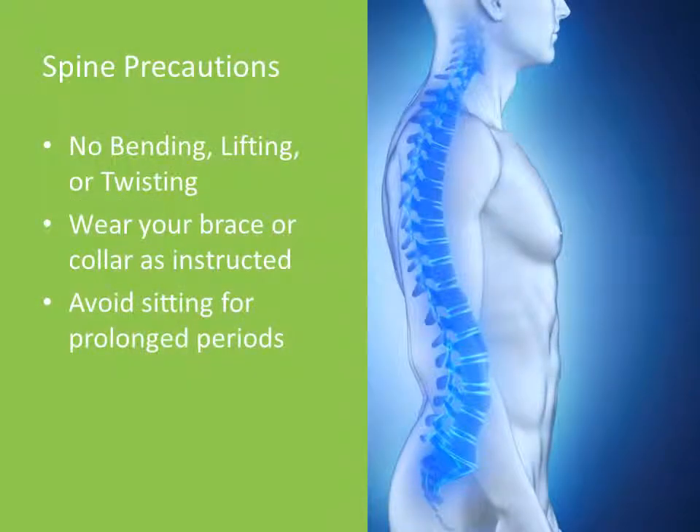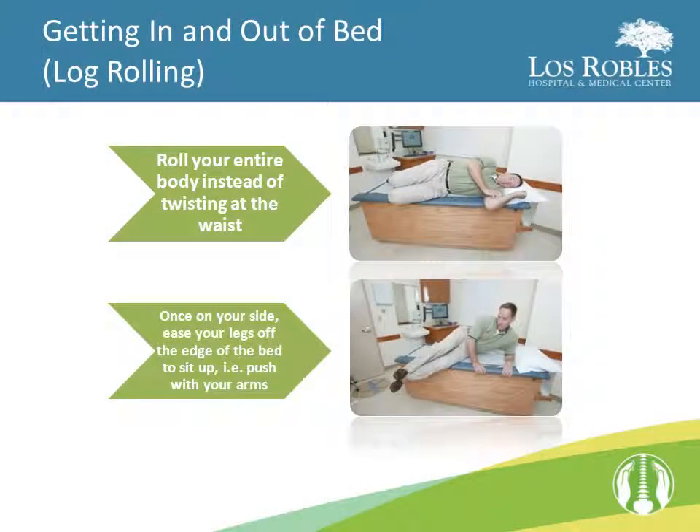Here are some basic but important precautions to follow after having spine surgery: no bending, lifting, or twisting; wear your brace or collar as instructed; and avoid sitting for prolonged periods. When getting in and out of bed, you will perform a log roll. A log roll is performed by moving your shoulders, hips, and knees together to either your left or your right side in bed. Once on your side, you will lower your legs at the same time that you push with your arms to lift your upper body. When getting back to bed, the above process is reversed.